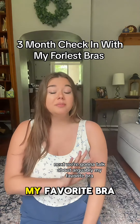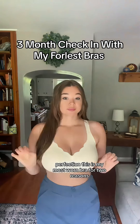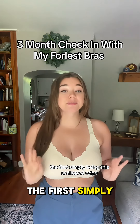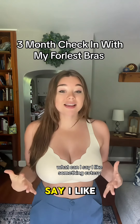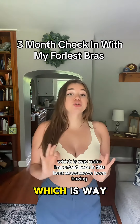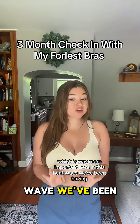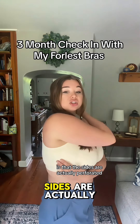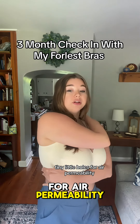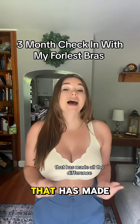Next we're going to talk about arguably my favorite bra, the Chloe 2.0. This is my most worn bra for two reasons. The first is simply the scalloped edges — what can I say, I like something cutesy, I am just a girl. And the second, which is way more important here in this heat wave we've been having, is that the sides are actually perforated. Tiny little holes for air permeability, and for a sweaty girl like me, that has made all the difference.